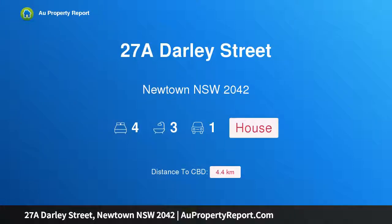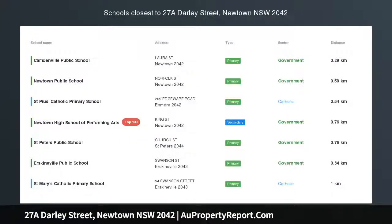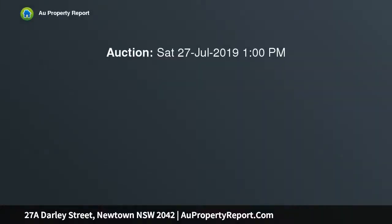I am glad to introduce property 27A Daly Street, Newtown, New South Wales 2042 — Victorian brand new meets designer luxury. Completely rebuilt from the heritage facade back, meticulous craftsmanship paired with period elegance has created a haven of pure indulgence.